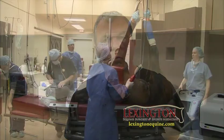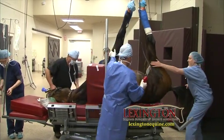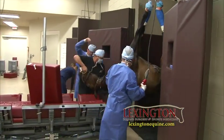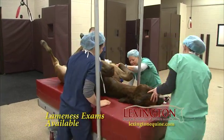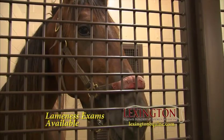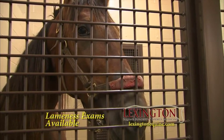Dr. William Bernard's vision was to build a surgical facility designed to minimize biosecurity risks and maximize efficiency. Just like many human outpatient hospital facilities, there is no exposure to sick hospitalized patients, and once a horse is recovered from anesthesia, it is ready to go home.